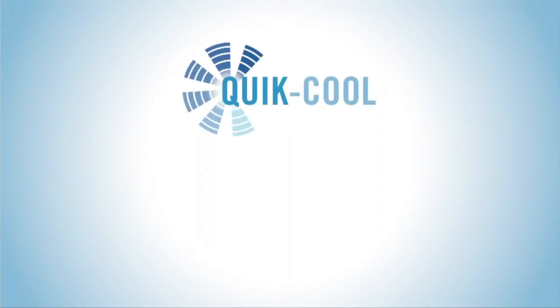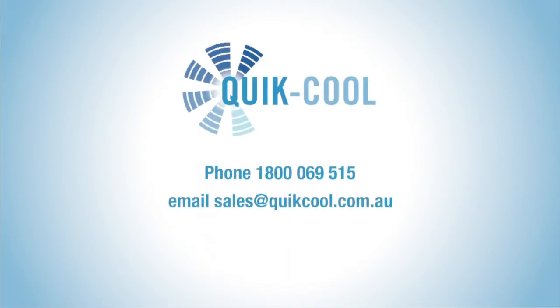For more information on how we can help your business, contact us today to find out how you can transform your cooling process forever and enjoy the financial benefits.